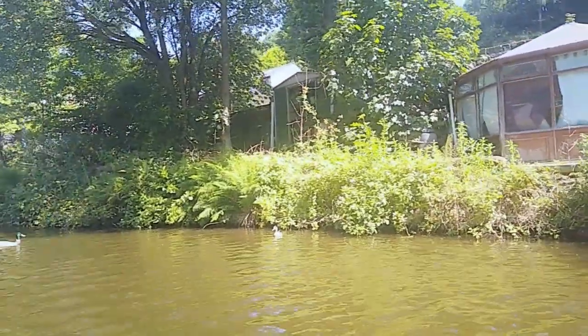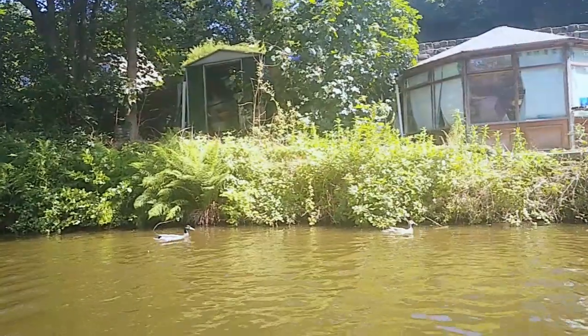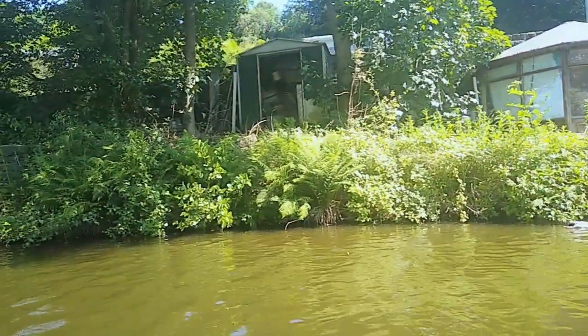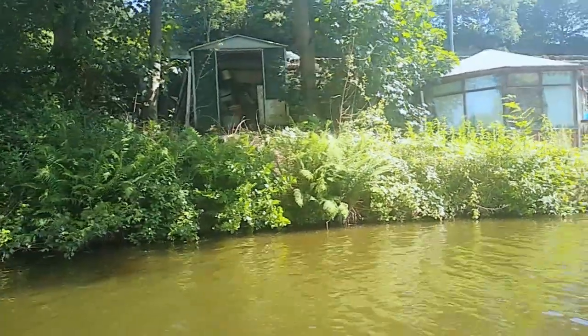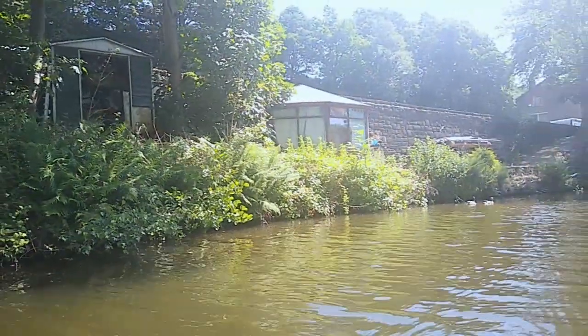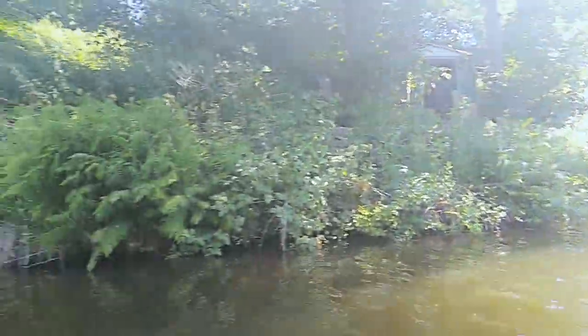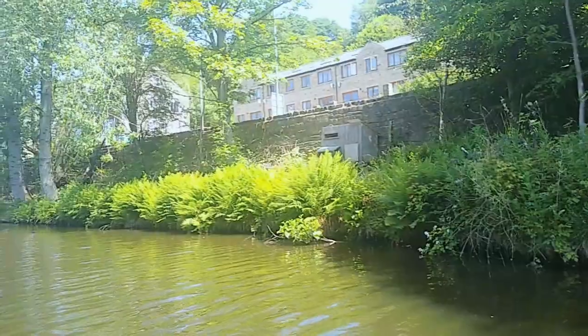Just in there there's a little family of ducks. You can see the mother and father, but just in amongst those waterside reeds there are just two or three little ducklings. Unfortunately we've frightened them in there so I don't think you're going to get to see them. I'm sure everyone's seen ducklings before.